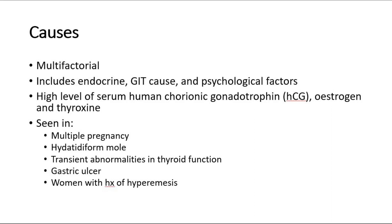The causes of hyperemesis gravidarum are multifactorial, and include factors such as endocrine, gastrointestinal tract factors, and also psychological factors. It is also associated with high levels of serum human chorionic gonadotropin (HCG), high levels of estrogen, and also thyroxine. Hyperemesis gravidarum is seen in cases such as multiple pregnancy, hydatidiform mole, transient abnormalities in thyroid function, gastric ulcer, and especially women who have a history of hyperemesis in a previous pregnancy.